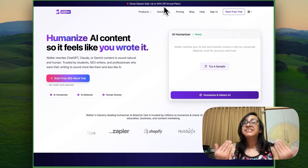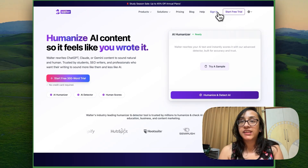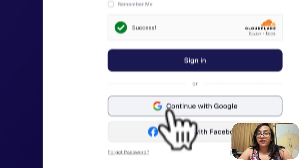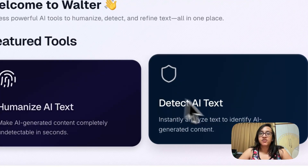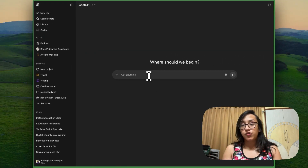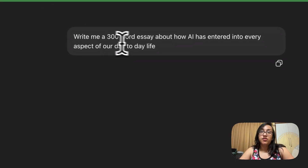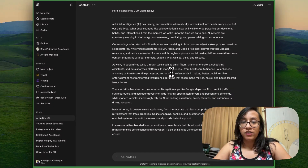But before we talk about pricing, let's test Walter Wright's AI first and see how it fares against popular AI detectors. The first step is to create an account — click on the top right of the page and sign in using email and password, Google, or Facebook. Once signed in, you'll see the dashboard with two major options: humanize AI text or detect AI text. I've headed over to ChatGPT and asked it to write a 300-word essay about how AI has entered every aspect of our day-to-day life.